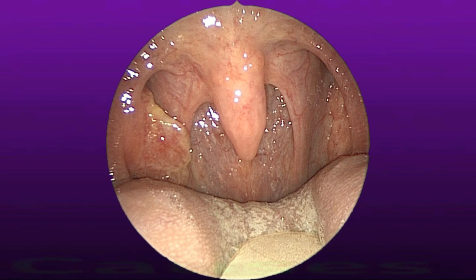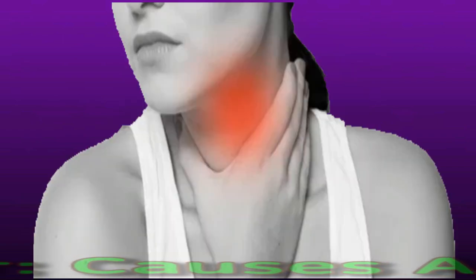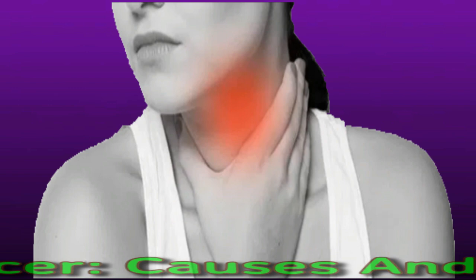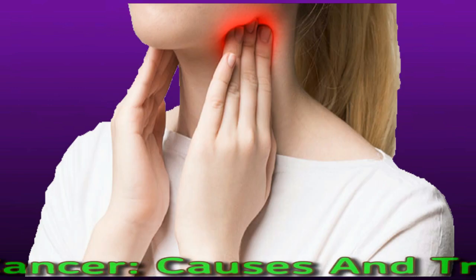Tonsil cancer causes and treatment. Tonsil cancer is a type of oropharyngeal cancer. These cancers affect the mouth and throat. Oral and oropharyngeal cancers such as tonsil cancer fall under the broader category of head and neck cancers.